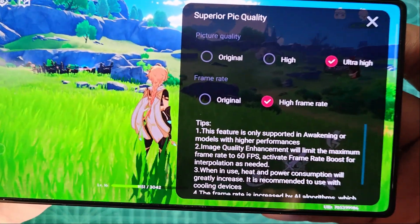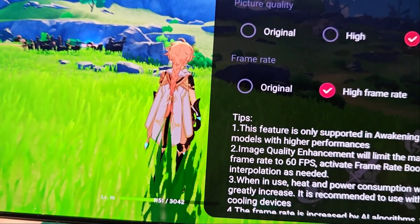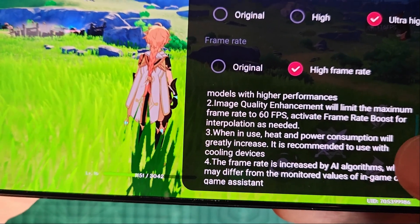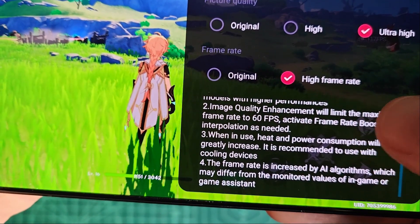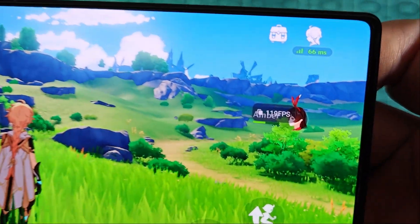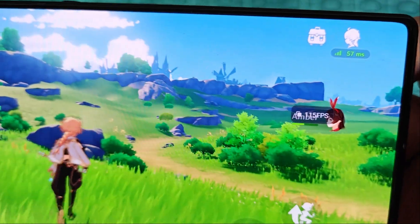Hi and welcome to the channel. In today's video I want to talk about a gaming feature that is already a trend in PC gaming and could soon become just as popular in mobile gaming. With the new Red Magic 10 Pro, we get the Superior Pick function, which generates extra frames and enhances resolution in supported games.